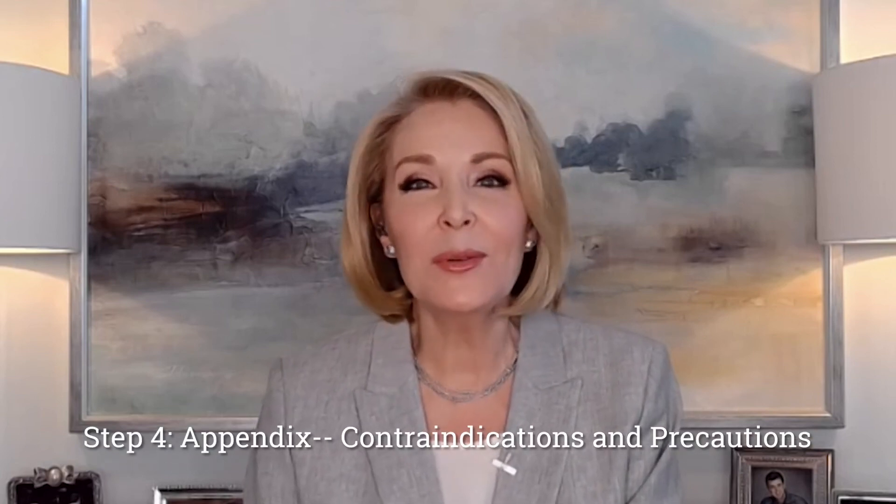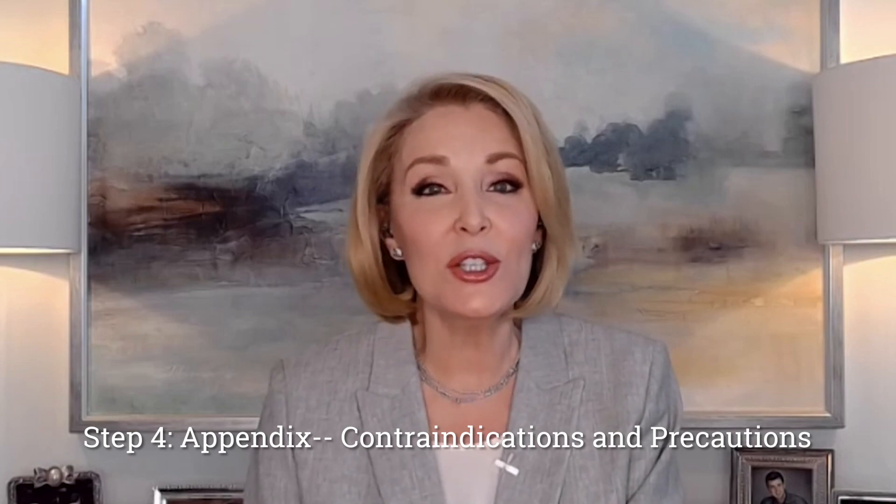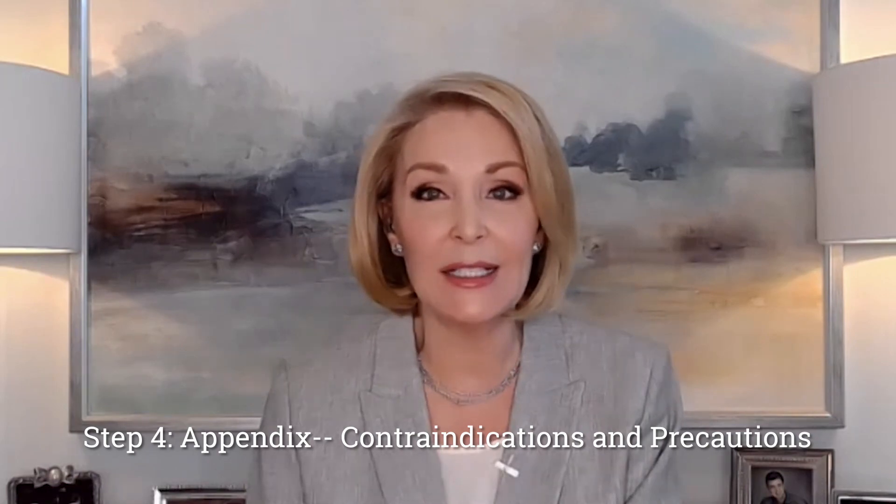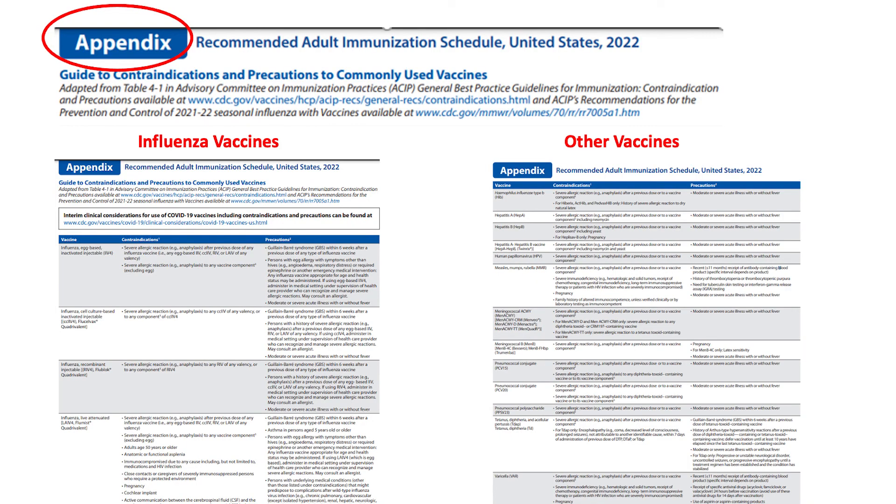Let's wrap with Step 4, the appendix: the schedule's new guide to contraindications and precautions to commonly used vaccines. The first page is dedicated to flu vaccines. Contraindications and precautions for other vaccines followed. This quick table format is sure to come in handy.